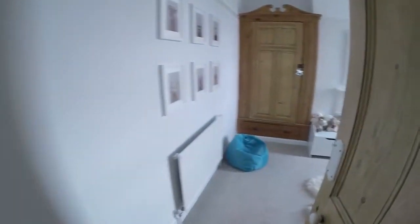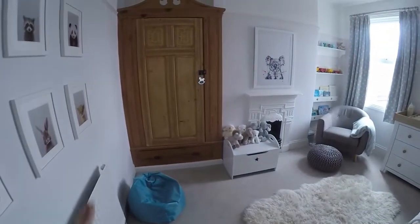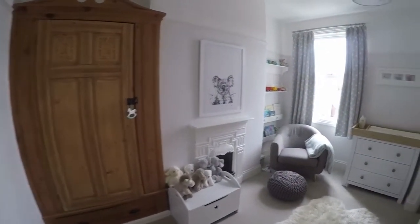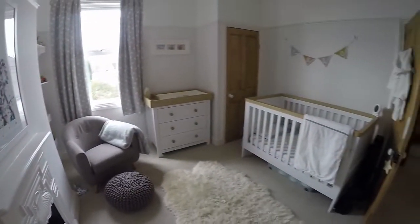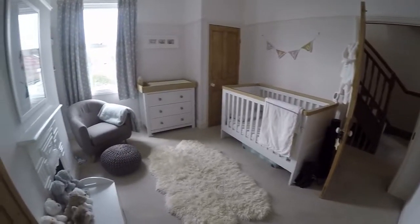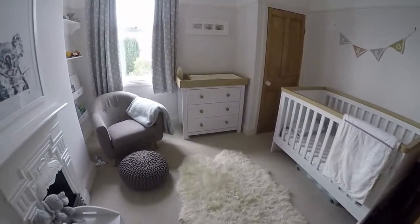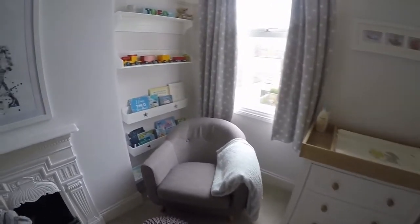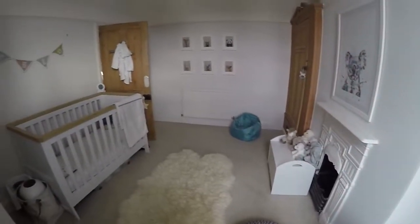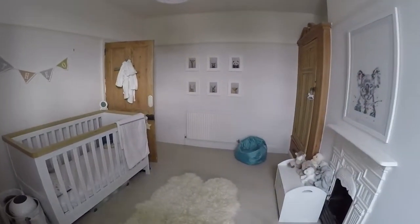Making our way towards the front of the property, there are two more bedrooms. Bedroom number two is a lovely double room with a beautiful original storage cupboard and fireplace. The other cupboard in the corner houses the combi boiler. It's currently presented as a nursery but easily accommodates a double bed. Upstairs we also have lovely tall ceilings.